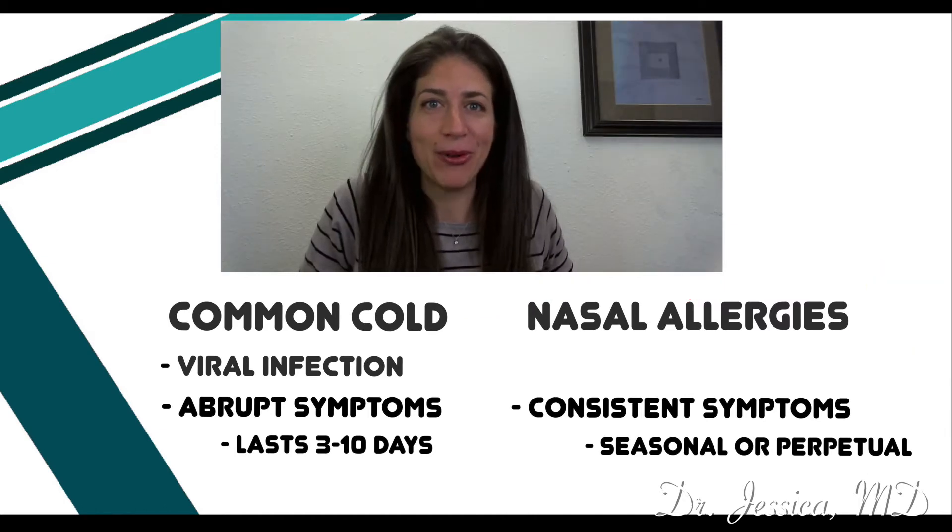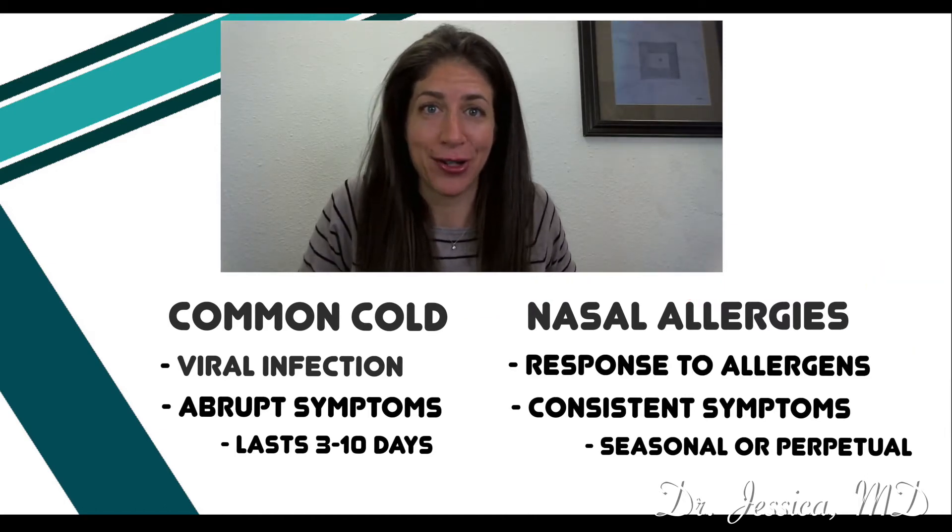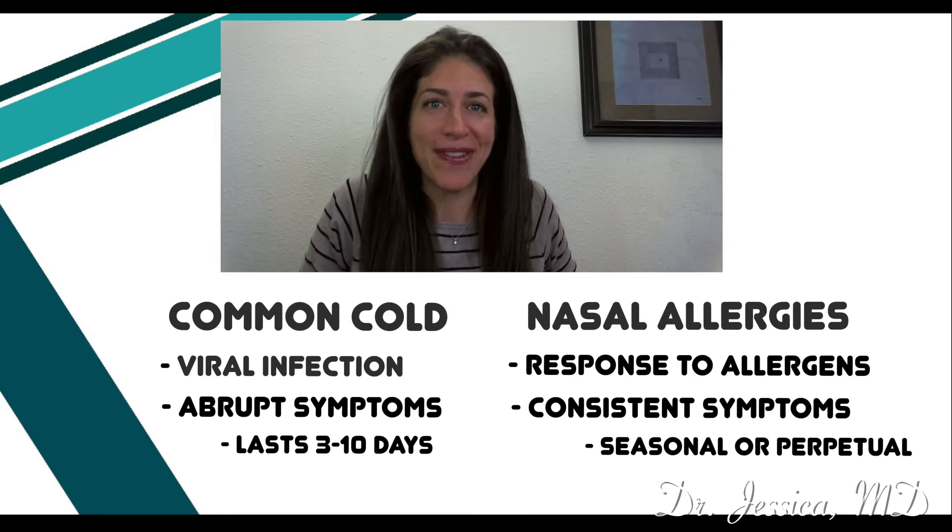Nasal allergies come from our immune system responding to what we call allergens in the environment. Examples of allergens include dust, grass, and pollen.